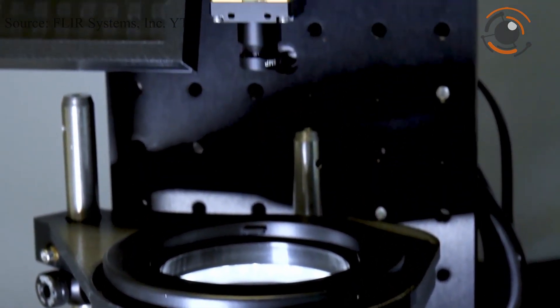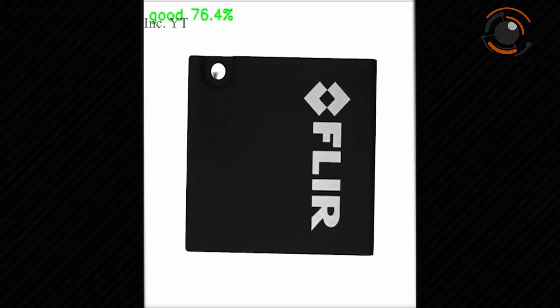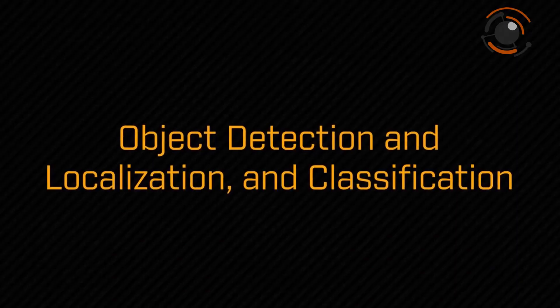With its very small size, low weight, and power consumption, the Firefly DL camera is ideal for embedding into mobile, desktop, and handheld systems.